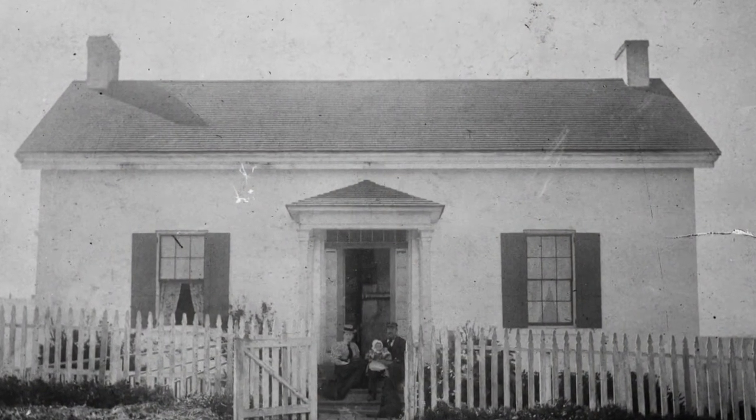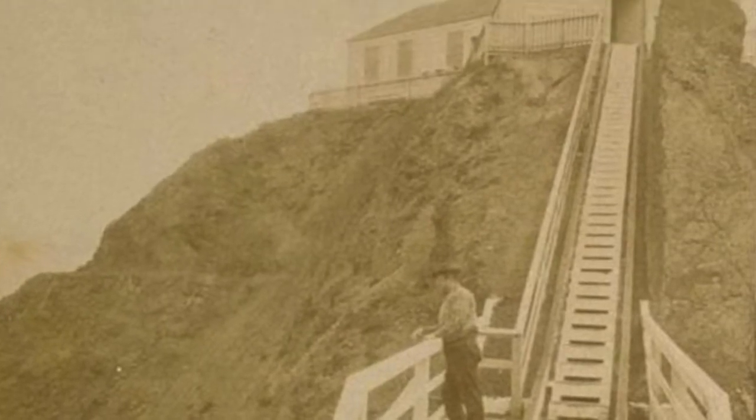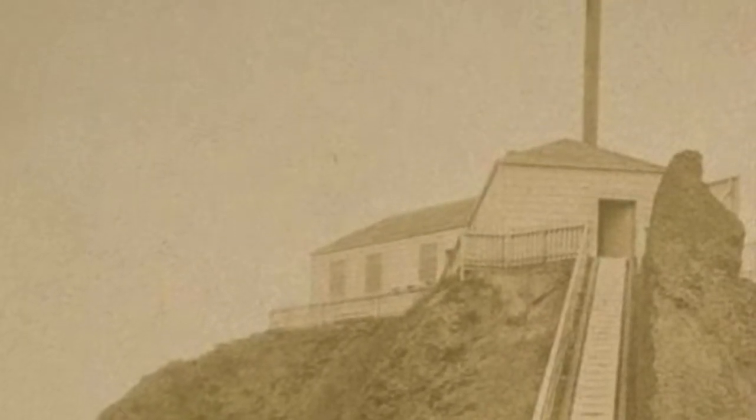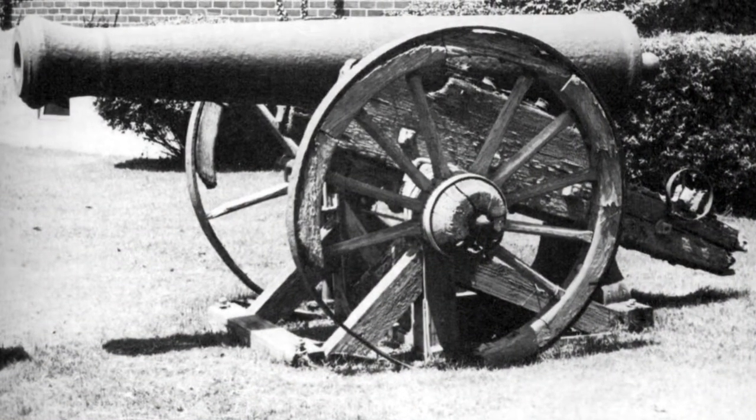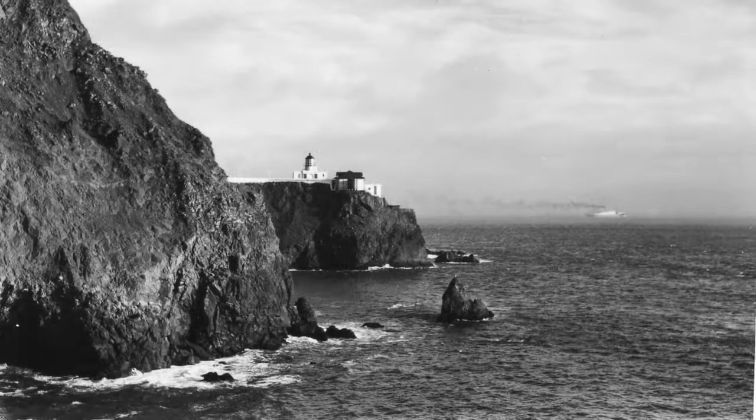A bell with automatic striking machinery replaced the cannon after about a year, and then a steam-powered whistle replaced the bell in 1872. The old fog cannon is now on the grounds of a coast guard station in Alameda, California.